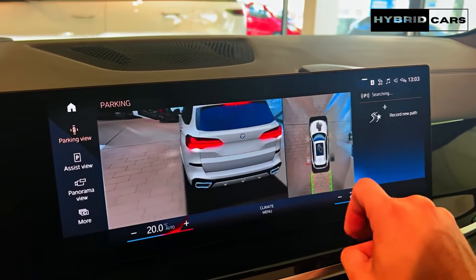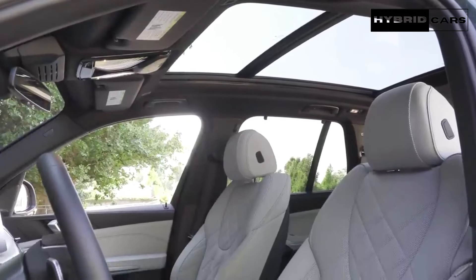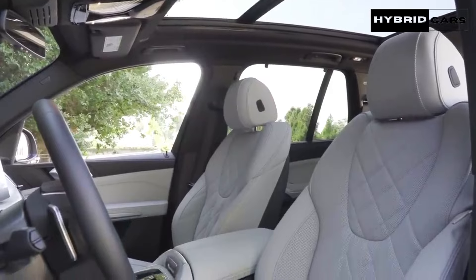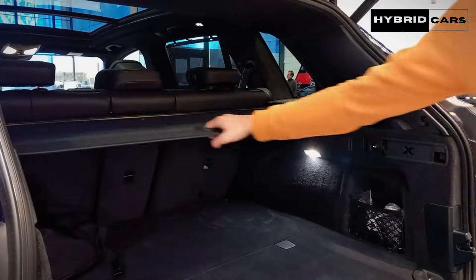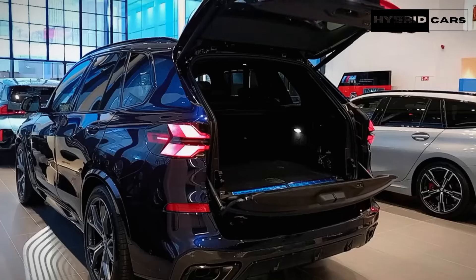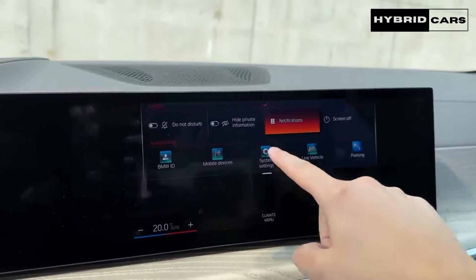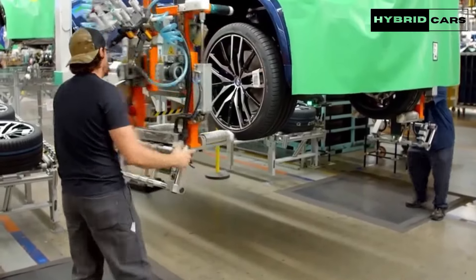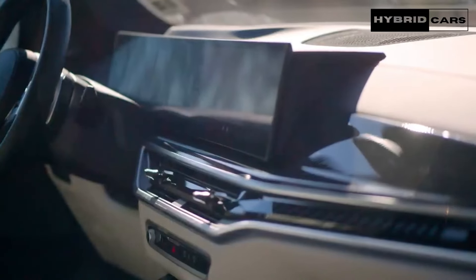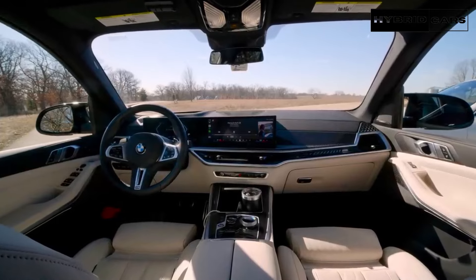Speaking of expensive options, buyers can add a Bowers and Wilkins surround sound system that features diamond-domed tweeters. The X5 cabin offers abundant cargo space — with the rear seats in use, we managed to fit 11 carry-on suitcases behind the second row. With the rear seats folded, an operation that can be done from either the side or the rear of the SUV, we found space for 26 cases. The GLE class matched the X5's result case for case, but its rear seats aren't as easy to stow.